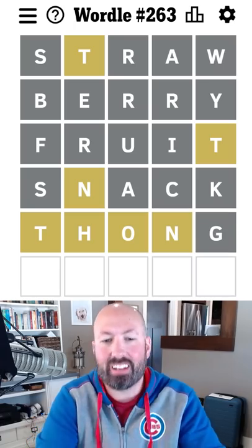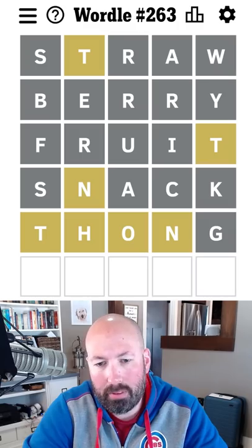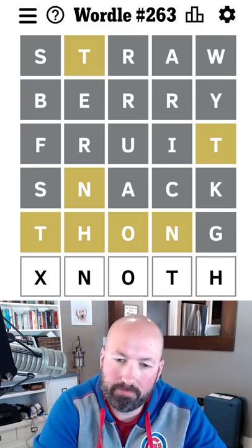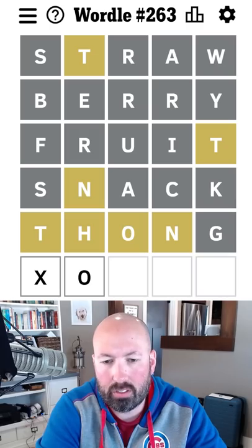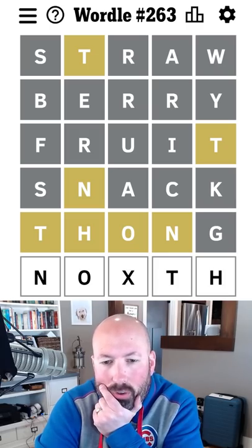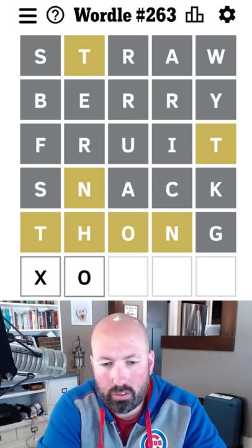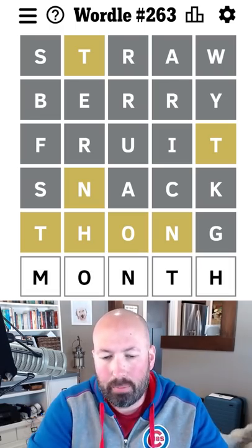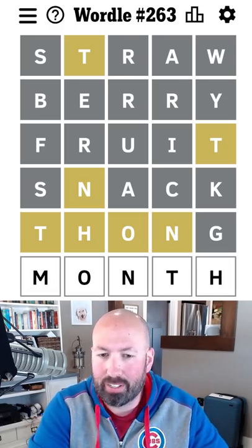Okay, so we got one more guess, but we've got a lot of the letters. Maybe something N-O-T-H — oh, the O is not third. O could be second. Nouth? No — north? Oh no, north, we can't have an R. I think it's month. All right, I think it's got to be month. I don't think there's anything else it could be, so I'm going to go with that.